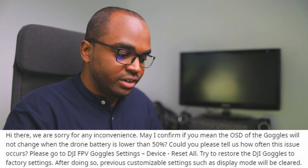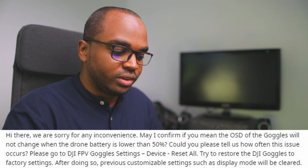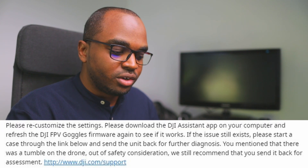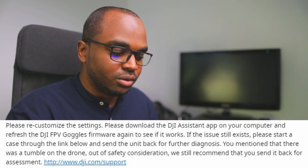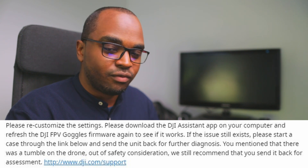Hi there, we are sorry for any inconvenience. May I confirm if you mean the OSD of the goggles will not change when the drone battery is lower than 50%? Could you please tell us how often this issue occurs? Please go to DJI FPV goggles settings and do a device reset all to restore the goggles to factory settings — previous customizable settings such as display mode will be cleared. Please also download the DJI Assistant app on your computer and refresh the DJI FPV goggles firmware again. If the issue still exists, please start a case and send the unit back for further diagnosis. You mentioned a tumble on the drone, so out of safety consideration we still recommend sending it back for assessment.